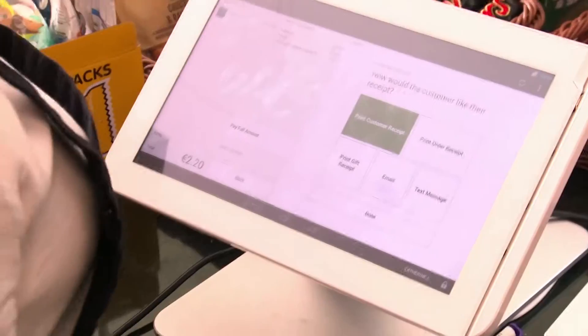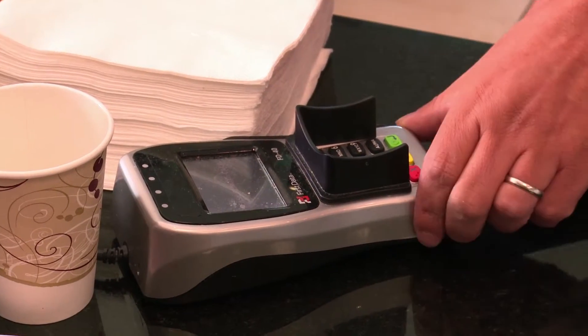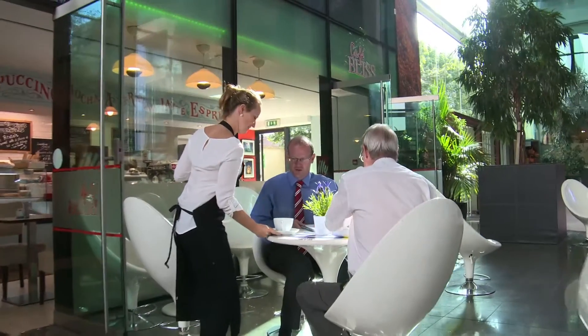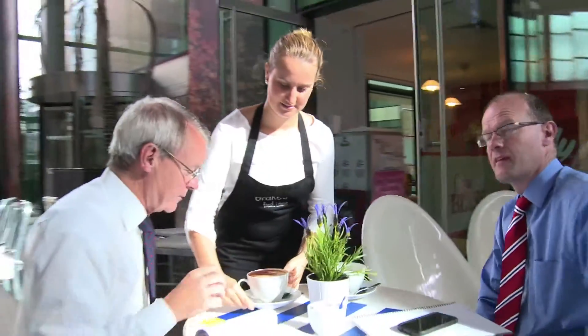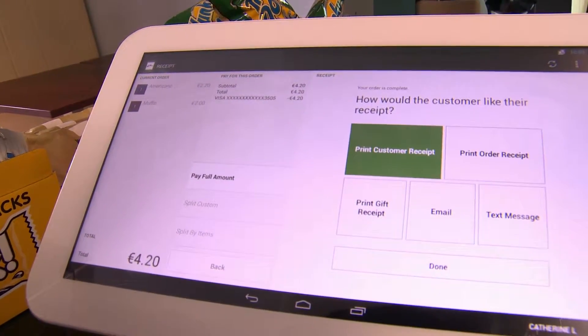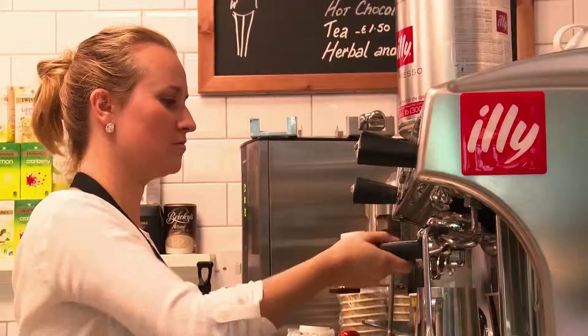When somebody's paying by card, it's all integrated into the one machine. When you put your card in it comes up on the till — there's no separate ringing in on the card machine or anything. It's all together and the printer just prints straight from there.